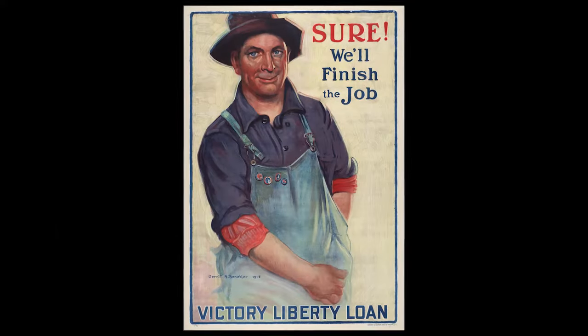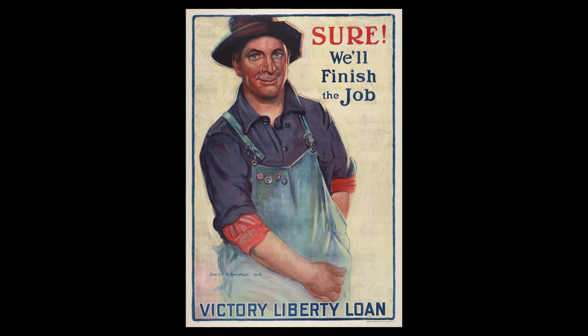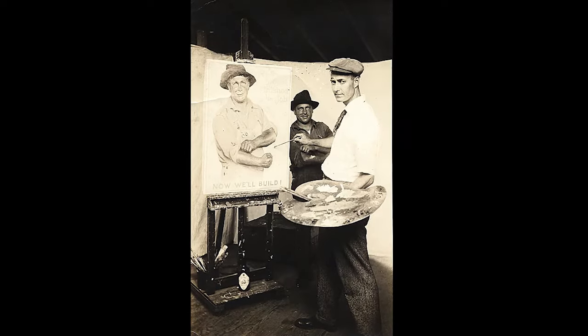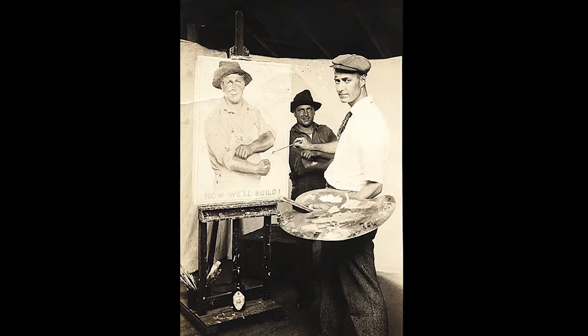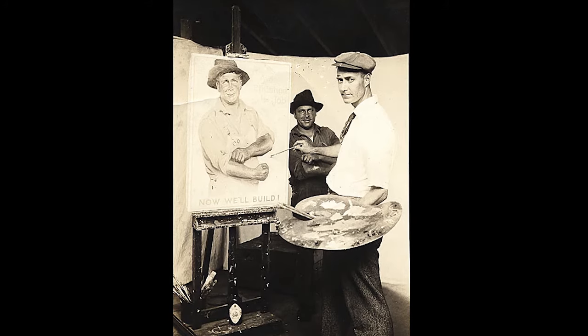Our first poster, entitled "Sure, We'll Finish the Job," was illustrated by Garrett A. Benneker. Born in 1882 in Grand Rapids, Michigan, Benneker studied at the Chicago Art Institute and the Cape Cod School of Art. In July 1918, he was hired as an expert aide with the Navy Department to create posters and illustrations for the war effort.